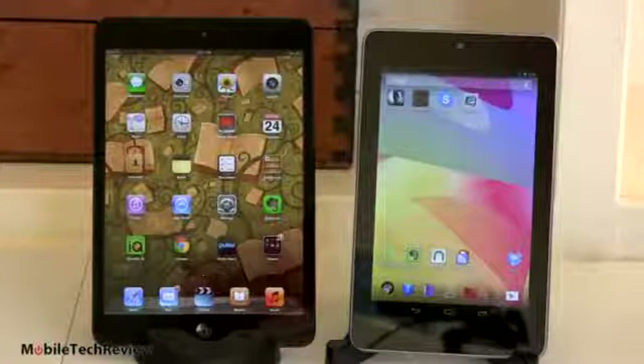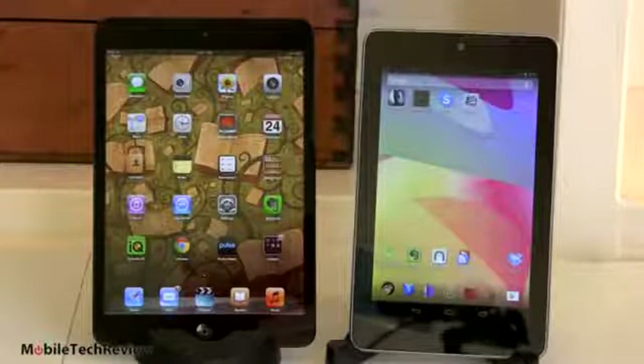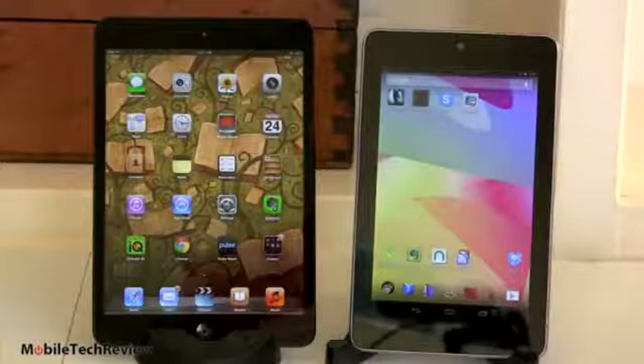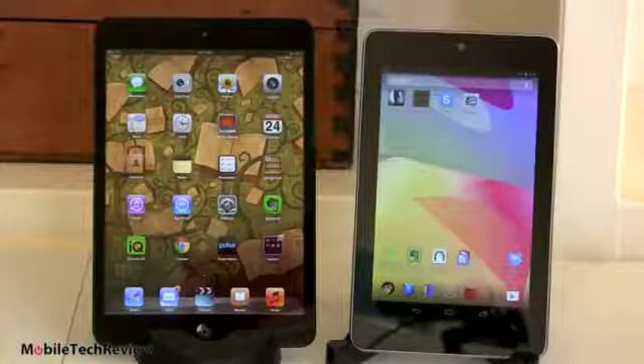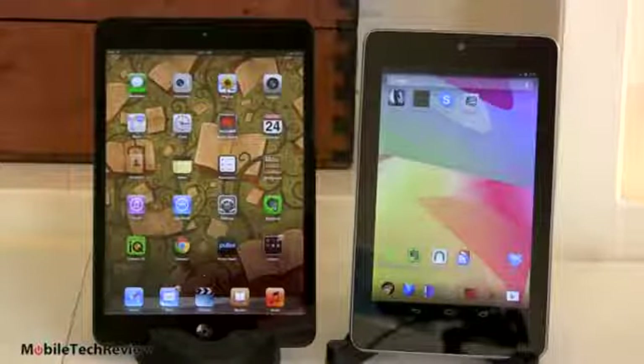For the base model on each of these, you're looking at 16 gigs of storage. The 8-gig model for the Nexus 7 is gone now. The Nexus 7 starts at $199 for the 16-gig versus $329 for the iPad mini, so you're going to be spending more money, obviously, on the iPad mini.